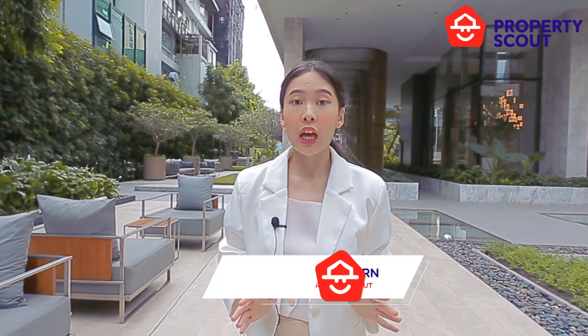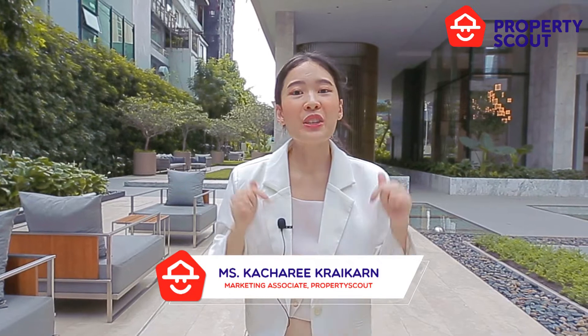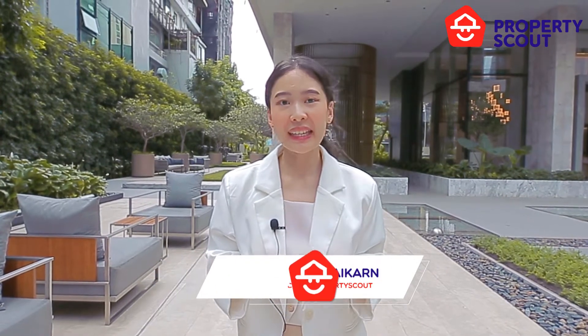And now we are standing here in the heart of Bangkok, Silom area. And today, PropertyScout is here at 28 Silom.